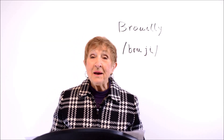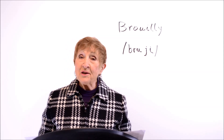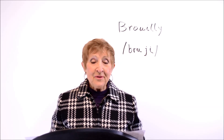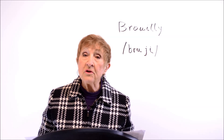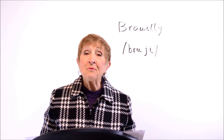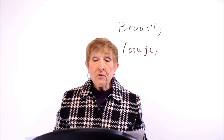Bonjour, this is Geri Metz of pronouncingfrench.com and I'm here with the second in our series of hard words in French. This word, as well as many of the others that we'll be taking up in this series, came from a list of words that expats living in France said they found particularly difficult. So we're going to be taking these up one by one.